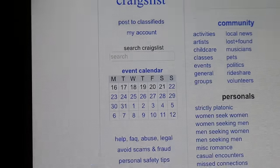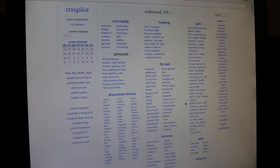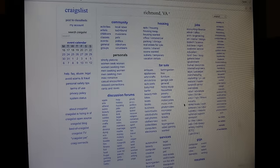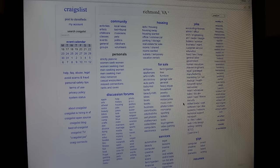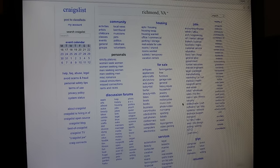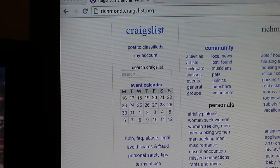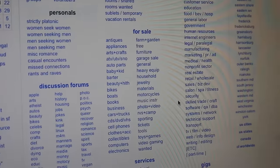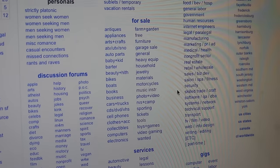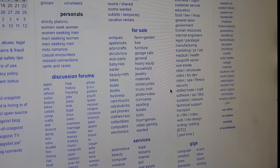I forgot to turn the mic on for this clip, which is really annoying because this is when I found the $30 drum set. But I'll walk through what happened. When you first get on the website you'll be asked to put in your location, and then this is where most people go wrong — they go to the search bar and search whatever they're looking for. But a better way is to go to the center of the screen to the for-sale section.